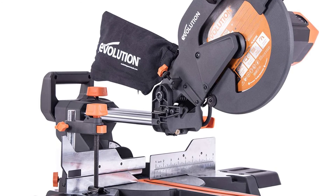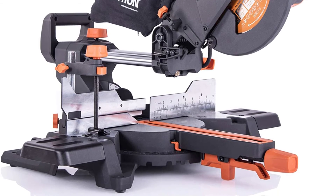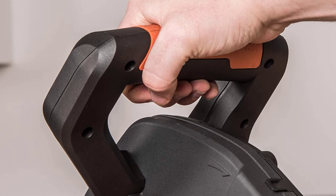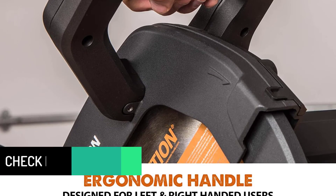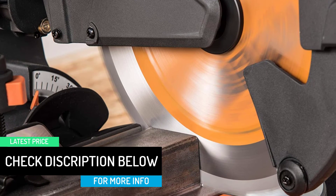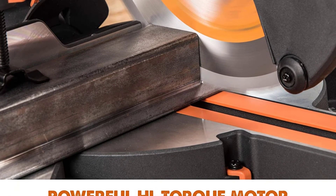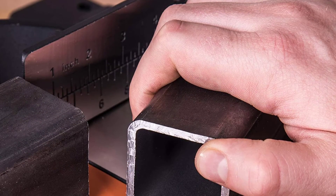Its premium Japanese tungsten carbide tipped blade easily handles a wide range of materials, including hardwood, reclaimed wood with nails, mild steel, rebar, aluminum, copper, electrical conduit, plastic pipes, plexiglass, rubber, and composites. The saw has a 15-amp motor and a no-load top speed of 2,500 RPM. It can crosscut wood up to 11.75 inches wide, and cuts bevels up to 45 degrees and miter cuts up to 50 degrees in either direction.